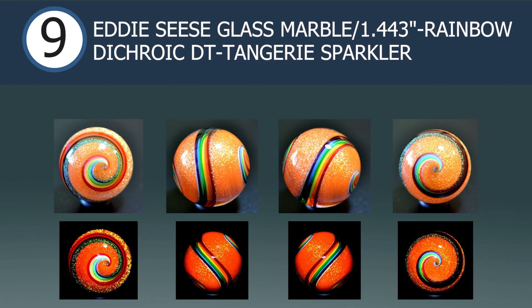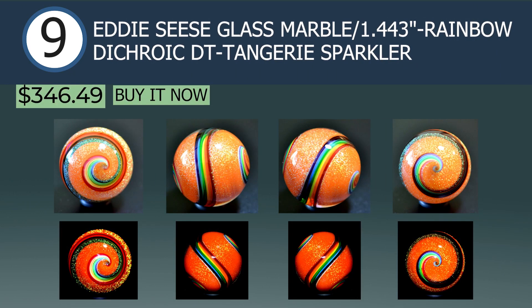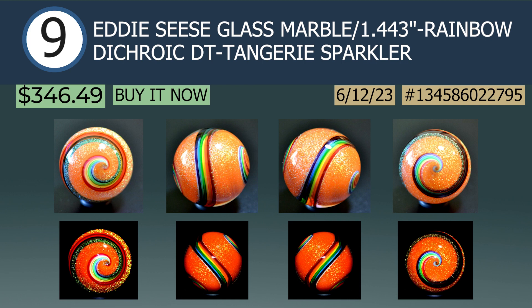Advertised with wonderful photos in the number 9 spot is another Eddy Cease glass marble — a 1.4-inch rainbow dichroic tangerine sparkler, sold via buy it now for $346.49. A true eye tickler, this marble is absolutely dazzling. A citrus base with full dichro coverage paired with the rainbow ribbon reminds me of a glistening tangerine being juiced by a colorful constrictor. This marble was crafted and signed in 2022.